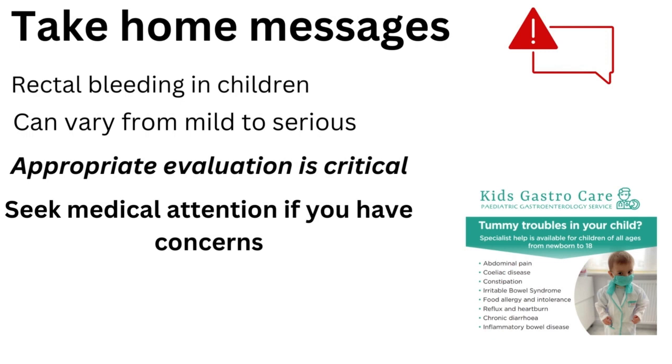Really this video was to let you know that rectal bleeding in children does occur — it's not that frequent a condition — and it can really vary in its cause, from being quite mild and benign without needing much intervention, to much more serious, occasionally even life-threatening causes. You should always seek appropriate evaluation — that's a really critical step — and if you've got concerns or worries, do definitely seek medical attention about your child to get reassurance about the cause, or to treat whatever it is that's causing it.